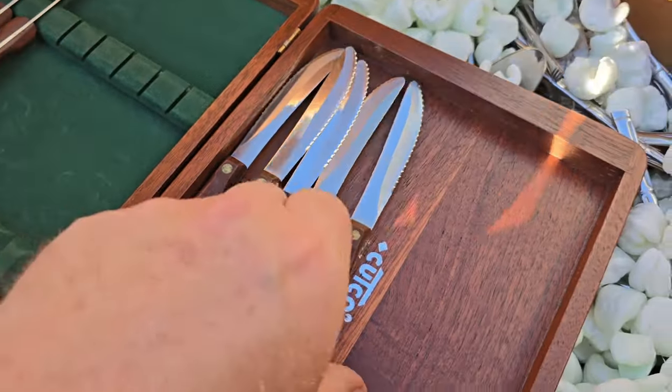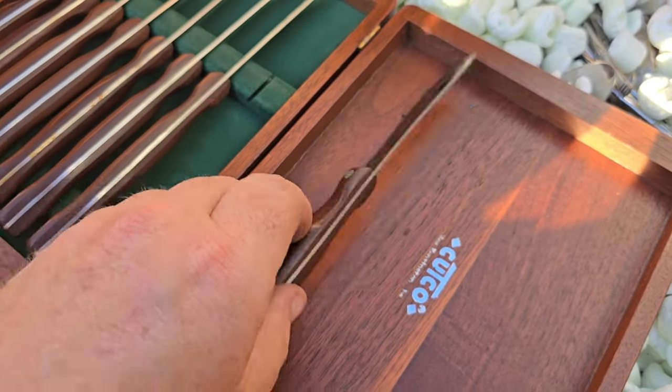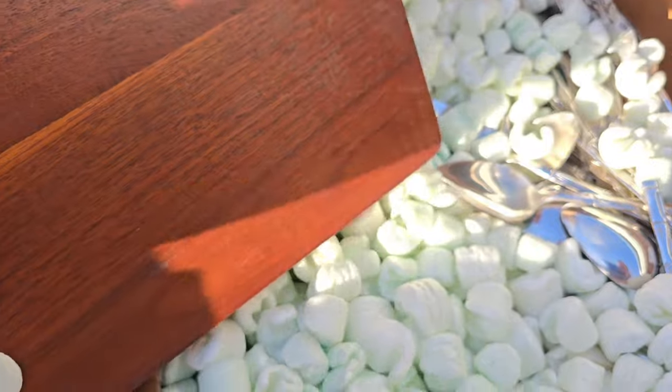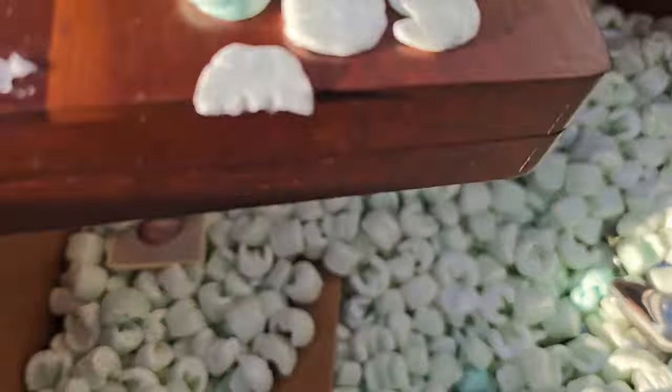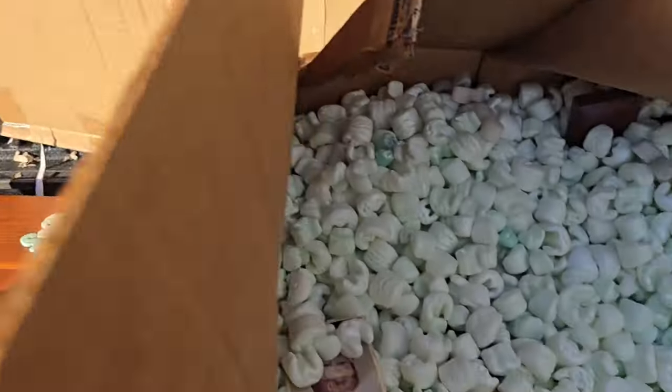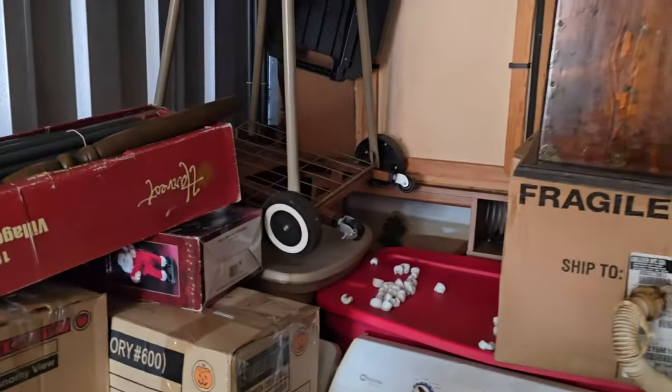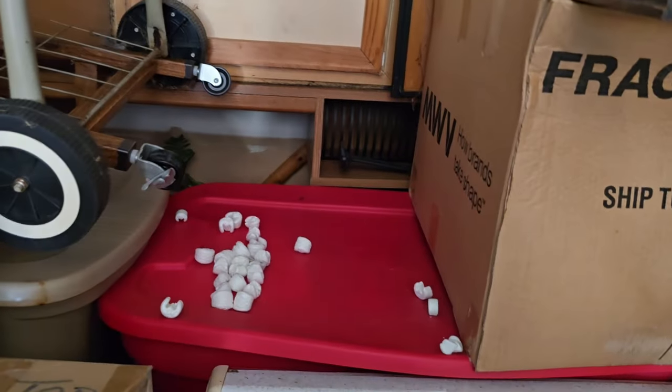That brightens my spirits up. Let me show you where I found it — I've been kind of tunneling my way through. You can see my work is still ahead of me. For one person it's a lot of stuff to move. This is where I found it right here, as you can see there's evidence of peanuts being out.